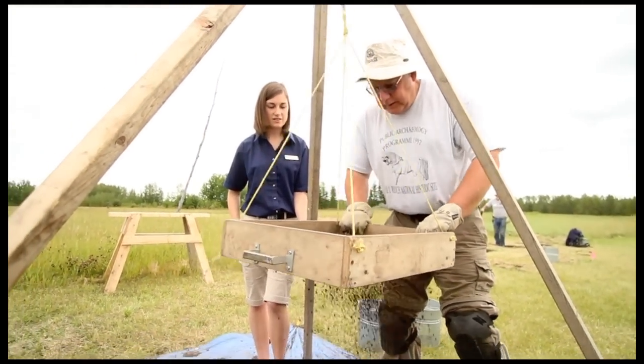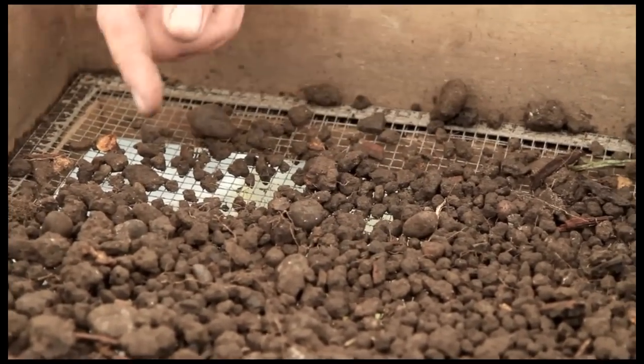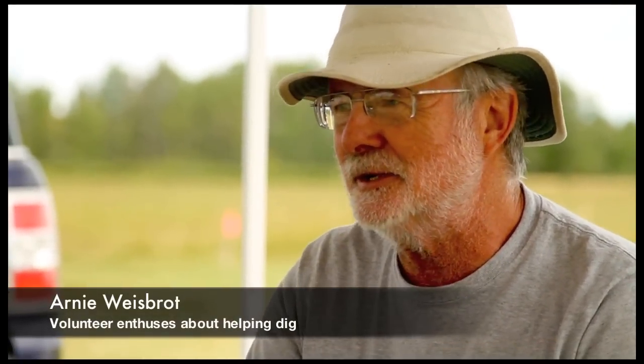So you'd take the bones of the animals you were eating, you'd smash them up and you'd boil them up. And the result would be grease would rise to the top and you'd utilize that grease. Boiling that bone and getting that last little bit of fat out of it might be just the energy that carried them over until spring.